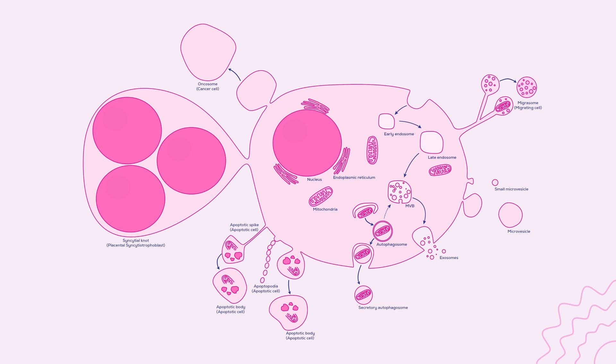Microvesicles are present too, budding from the plasma membrane, though now we show this range of sizes as overlapping with that of exosomes as well as larger vesicles. Cancer cell microvesicles are now known as oncosomes and are perhaps even larger. Apoptotic bodies are still there too, though there is more variation in apoptotic cell-derived EVs than we previously thought. There are also migrasomes, left behind by migrating cells, and the secretory autophagosomes, which may contain whole organelles.